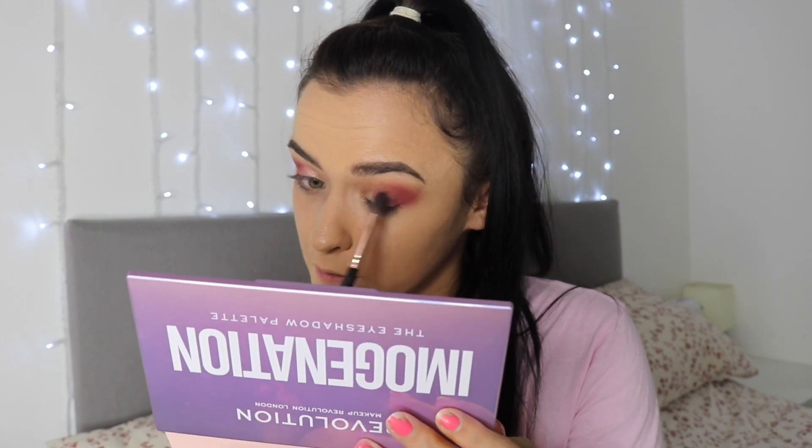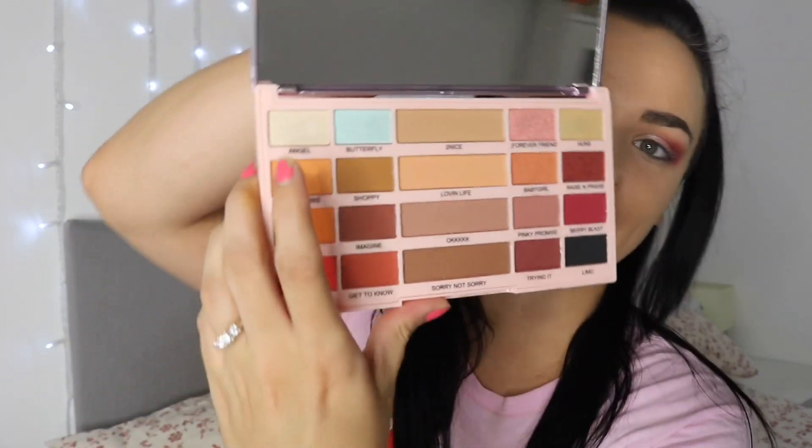Now that the lids are done, I'm going to take the brush I used before and just blend out that edge into the pink. Because I've already put glitter on my lid, I'm going to brush inward so I don't get glitter all over the outer edge. On the inner corner I'm going to go in with Angel, which is a very sparkly shade.